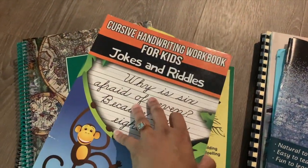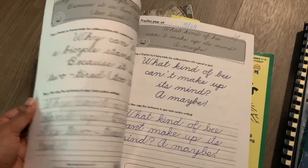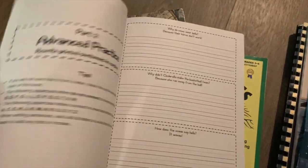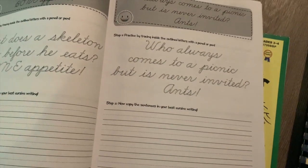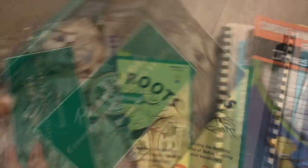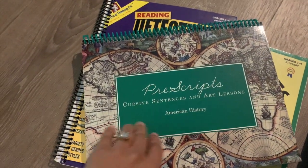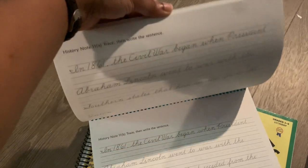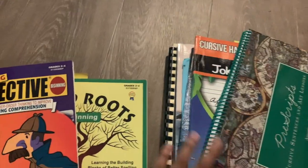The cursive book he's going to continue is the one he started this year — it's a Cursive Jokes book. One of the things I like about it is there's an area at the top where you have the chance to trace inside the lines and then practice it. He's gotten to the point where he doesn't need to trace inside the lines and just goes straight to writing himself. We are also going to be using Pre-Scripts. I bought this in our very first year of homeschooling. It's made for Classical Conversations, and since we're doing American history this year and this book has copywork of American history facts and quotes, I thought that would be a nice addition to our handwriting practice.